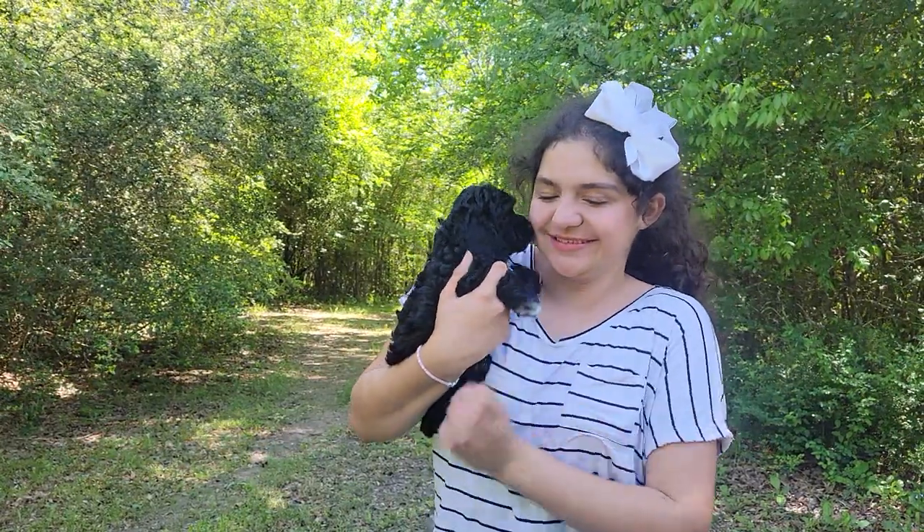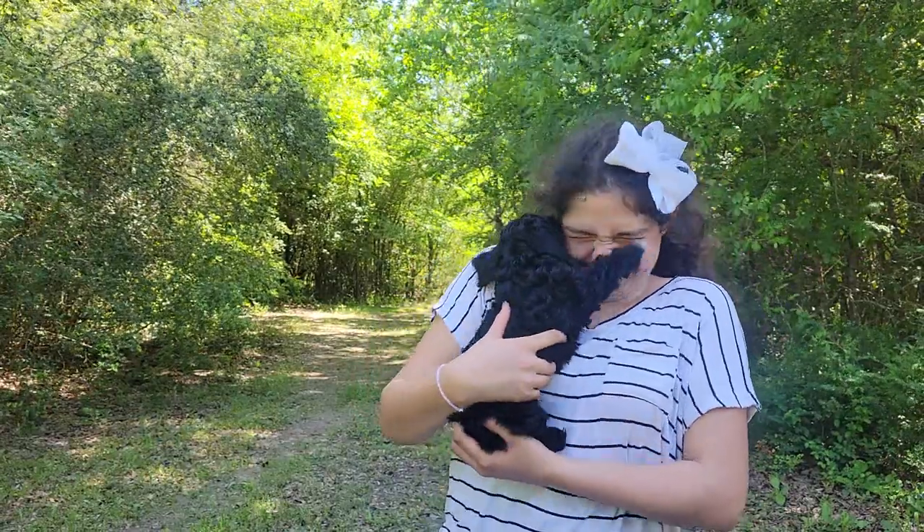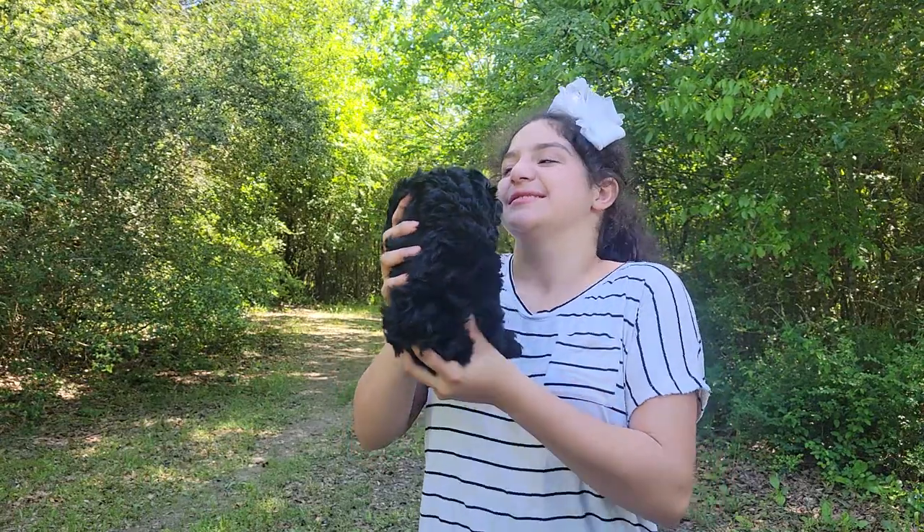Hey y'all, it's Julie and Julia with Longhorn Kennels. You can see this puppy and all of our others on our website at longhornpuppies.com or on Facebook and Instagram at Longhorn Kennels.